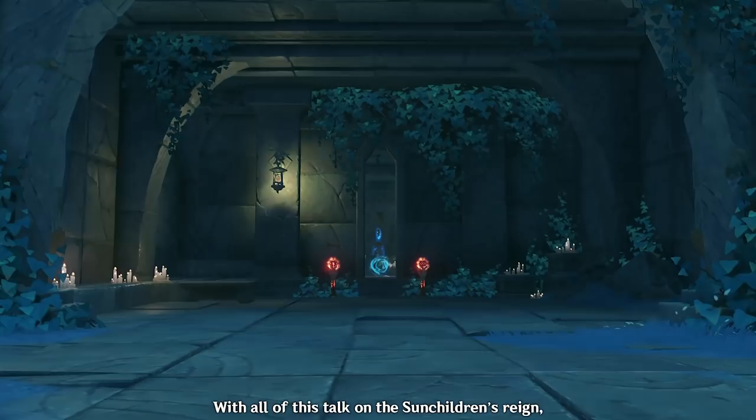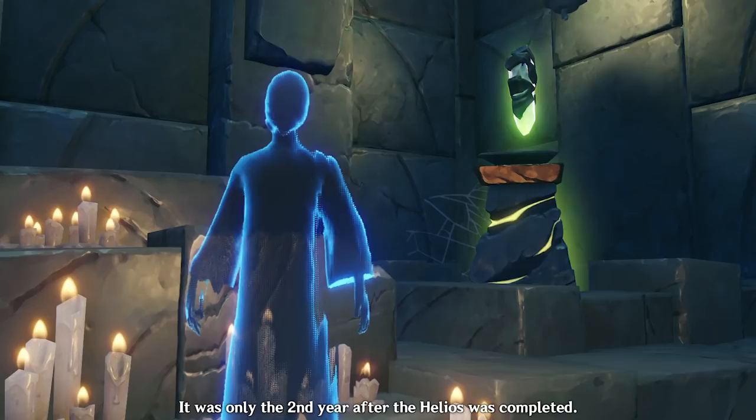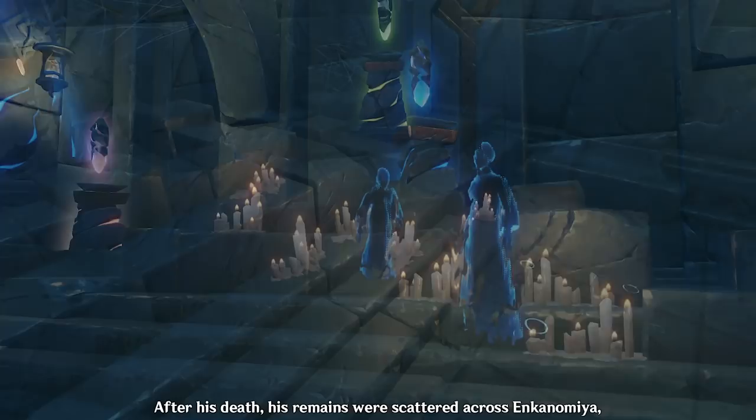With all of this talk of the sunchildren's reign, what then happened to Abrax? Did he ever get free from his imprisonment? Well, when he opposed the idea of treating his creation as a god, it was only the second year after the Helios was completed — noted by the title in the book as the second year of sun and moon. It seems that Abrax never got his justice, and died of old age in his prison cell, located underneath the Dainichi Mikoshi.